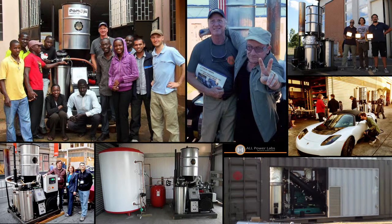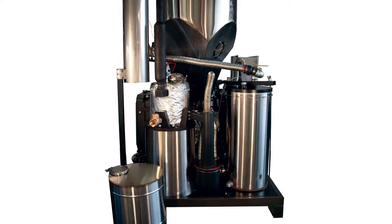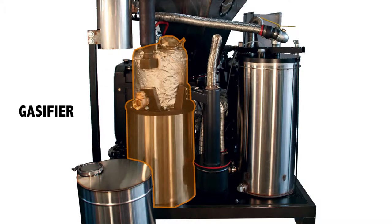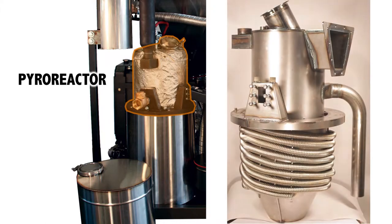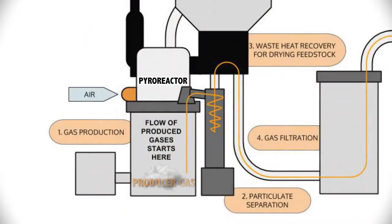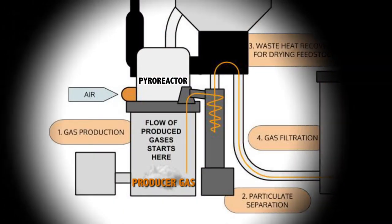Today, All Power Labs has made breakthroughs in gasification technology that make our Power Pallet gasifiers more efficient, cleaner, more reliable, and much easier to use than any gasifier before. The main component of the gasifier is the pyroreactor, which uses high temperatures in a series of chemical reactions to break down woody biomass into a flammable gas known as producer gas.